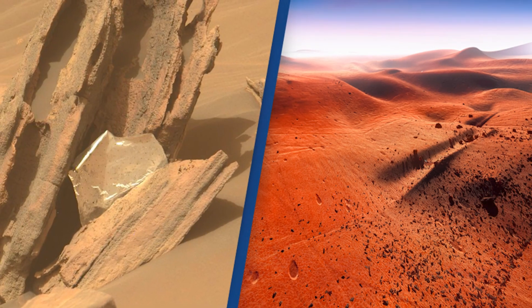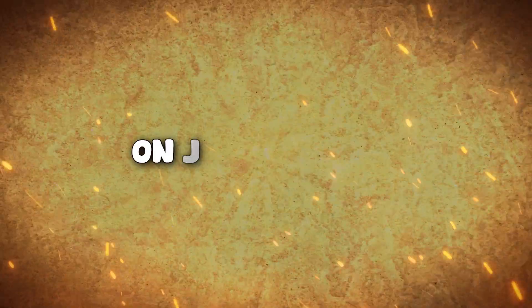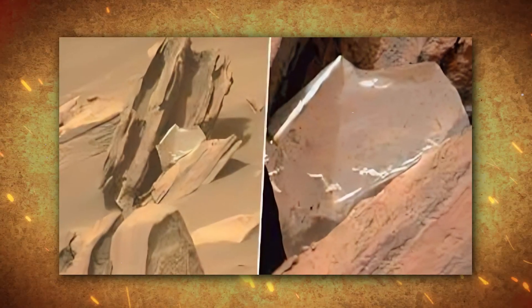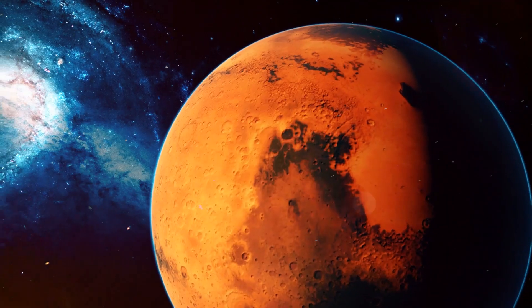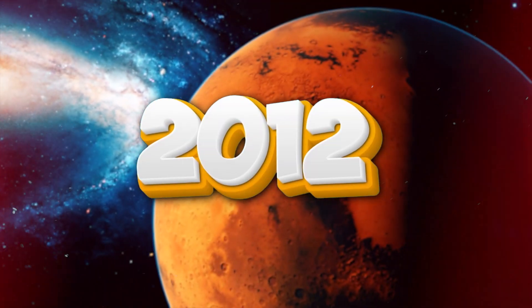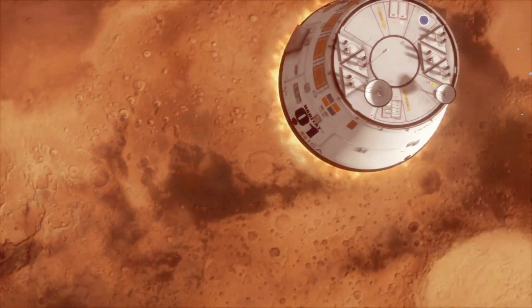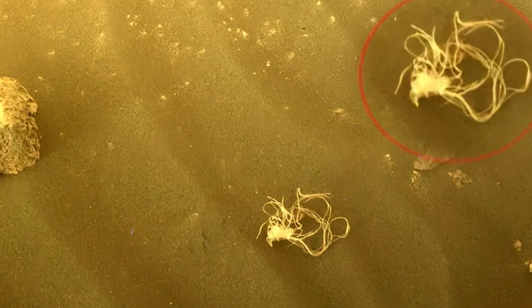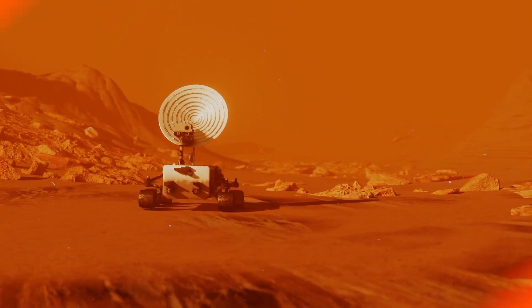Martian winds can then scatter these small pieces across the surface. Over the years, various small, wind-blown pieces of trash have been discovered. For instance, on June 13, 2022, the Perseverance rover spotted a large, shiny thermal blanket wedged in rocks 1.25 miles from its landing site. Both Curiosity in 2012 and Opportunity in 2005 also encountered debris from their landing vehicles. More recently, the Perseverance rover discovered a piece of netting on July 12, 2022, more than a year after landing on Mars.